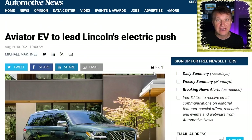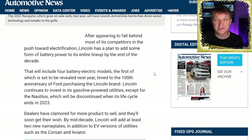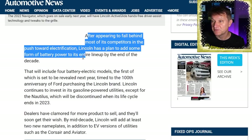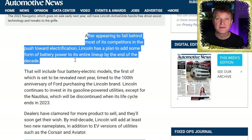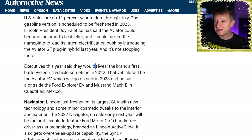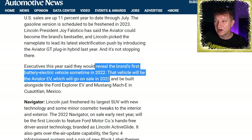Automotive News is reporting that the Lincoln Aviator is going to go fully electric as part of Lincoln's electric push. After appearing to fall behind competitors in electrification, Lincoln plans to add some form of battery power to its entire lineup by the end of the decade. Ford has pledged 40% EVs by 2030, and Ford executives have said they'll reveal Lincoln's first battery electric vehicle sometime in 2022, with the Aviator going on sale as a BEV in 2023.